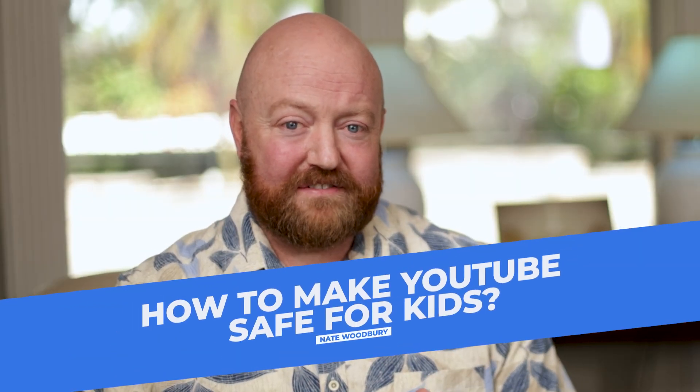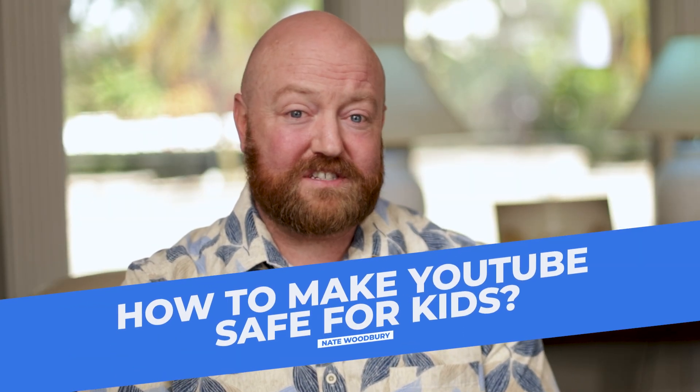How do you make YouTube safe for kids? I've made a couple of videos like this in the past. It's a very important topic and I want to give you some more information in this video. I've got nine recommendations I'm going to share with you that will help keep your kids safe. So let's dive in.